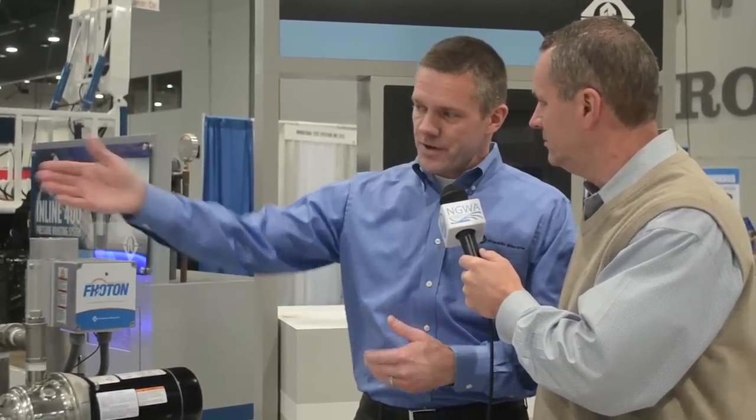Our first iteration of this, we're going to be running our submersible motors and pumps and having those as a package. But future occurrences of this, we're going to innovate a little bit more and we'll be able to run a surface motor and have some different programming in it. It's a very innovative product and we're really excited about it.